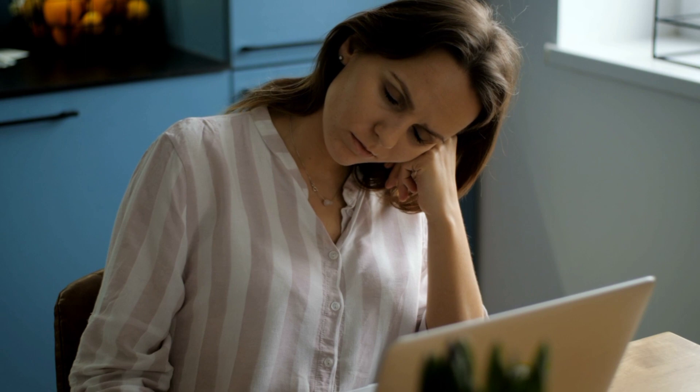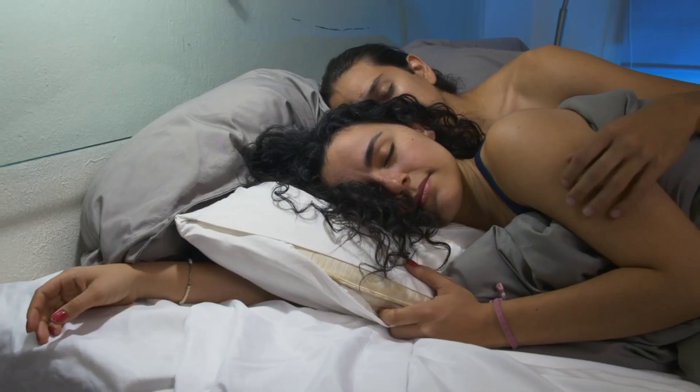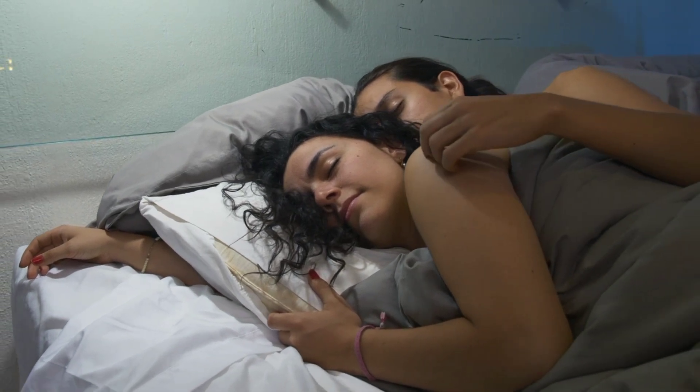15. Wake up at the same time each day, even on weekends. This will help to keep your circadian rhythm regulated. If you wake up early on a weekend, get out of bed and start your day. Avoid lying in bed on weekends, as this can make it harder to fall asleep at night. Following these tips can help you sleep better.